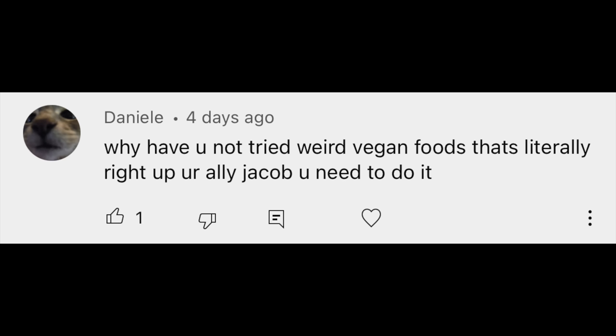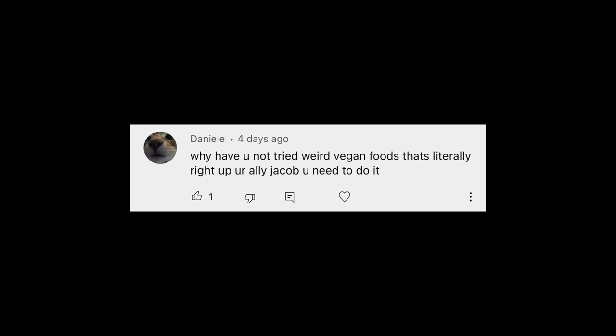Why have you not tried wild vegan foods? That's literally right up your alley. Jacob, you need to do it. Thank you, kitty cat, because today we are doing that. We're not actually trying wild vegan foods — we're trying vegan foods from Costco, but you are the inspiration behind this. Whenever you go to Costco, you always see these random brands, so I thought Costco would be a good place to try vegan stuff.